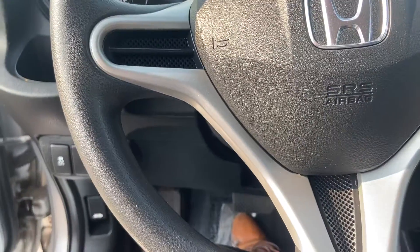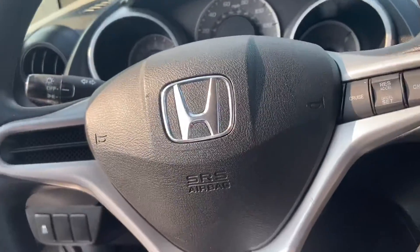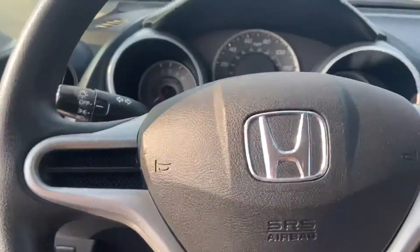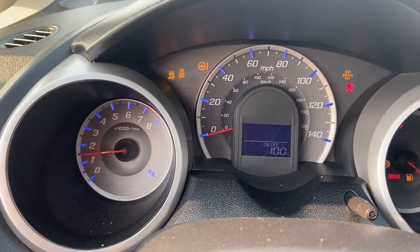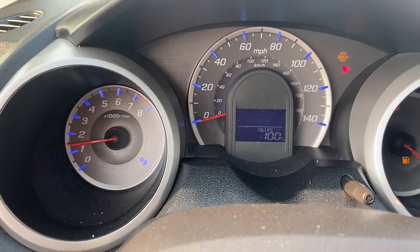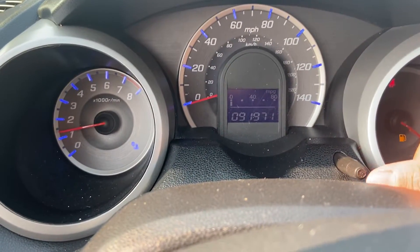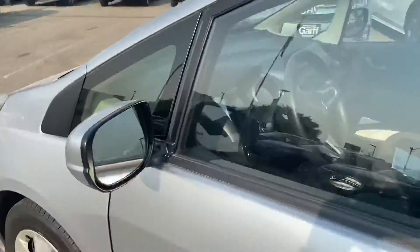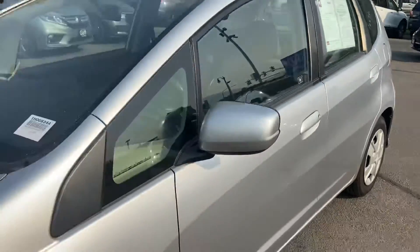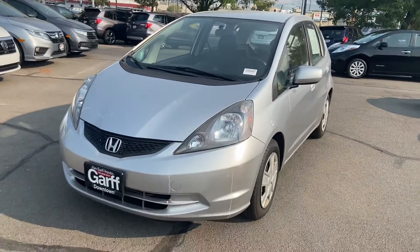Now let's go ahead and start the car. Car starts right up, no problems. Oil life is at 100%. About 91,000 miles on the vehicle. No funky sounds, no check engine lights. Everything is intact.